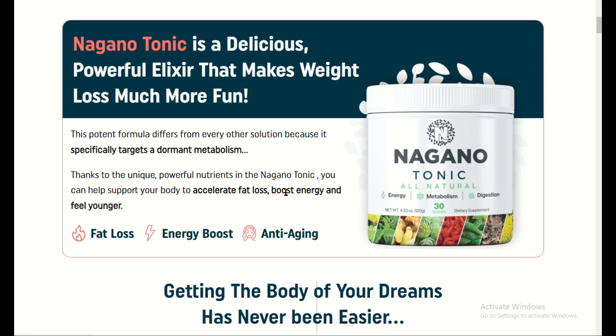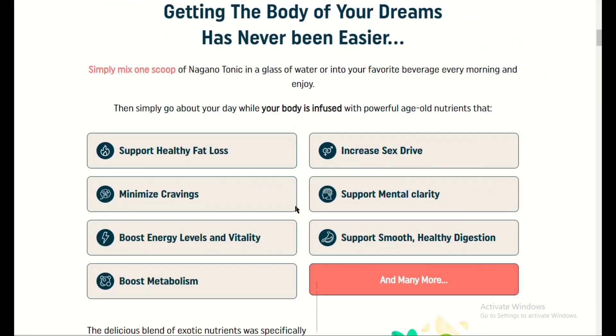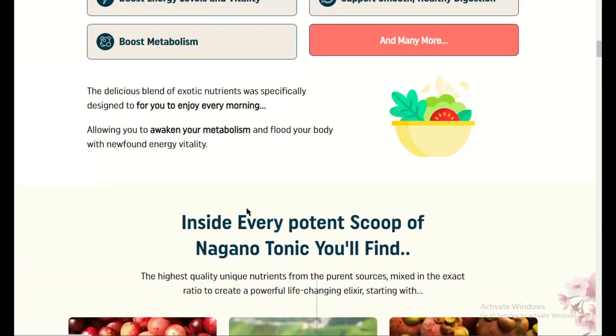What is Nagano Fat-Burning Tonic? Nagano Fat-Burning Tonic is a natural supplement that claims to accelerate fat loss, improve metabolism, and support healthy digestion. It's marketed as an easy-to-use, daily tonic designed to help you shed unwanted fat without extreme diets or intense workouts.